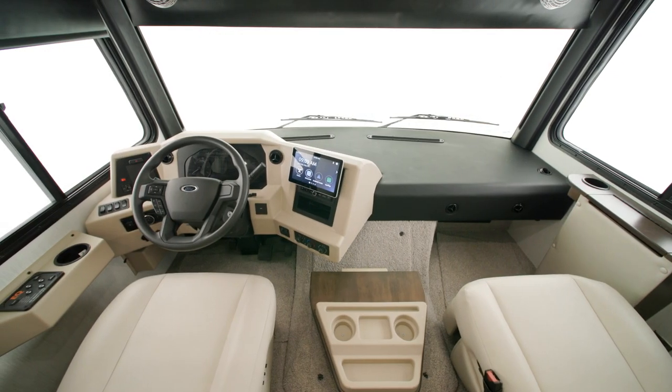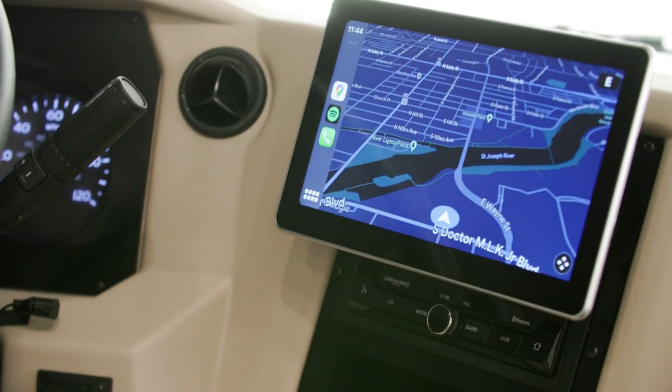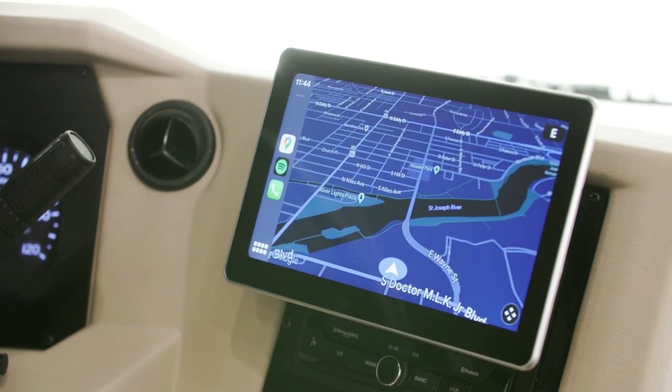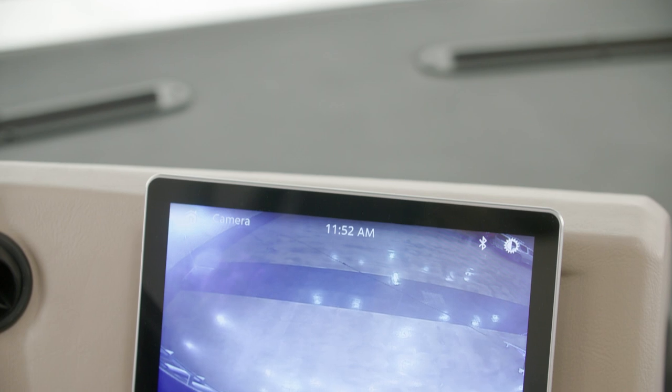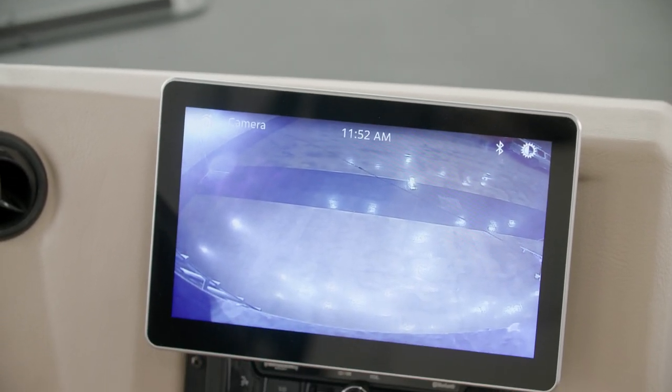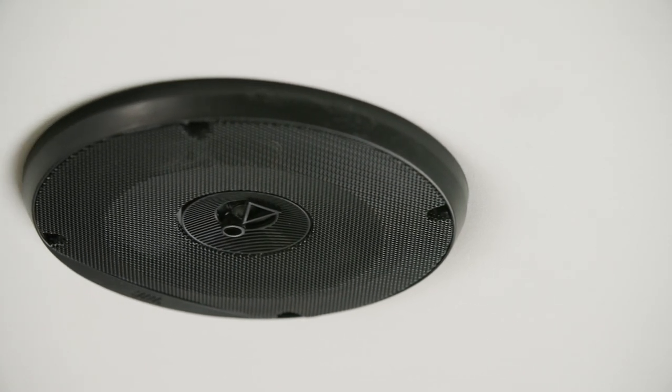Inside, the cockpit is designed for comfort and ease of travel. The standard Xera Dash radio includes Apple CarPlay, which allows you to use your phone to display navigation directly on the 10-inch monitor. The monitor also displays side and rear-view cameras. The Dash radio is paired with a Harman JBL 180-watt sound system.